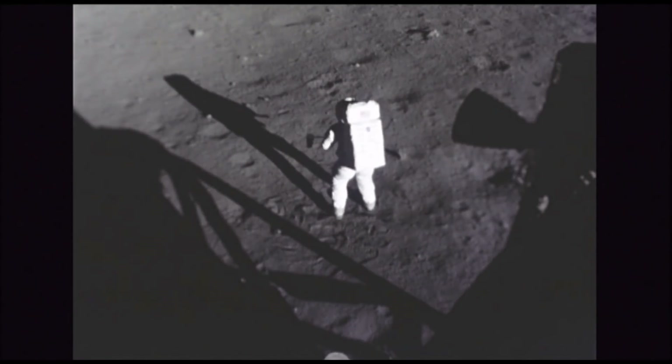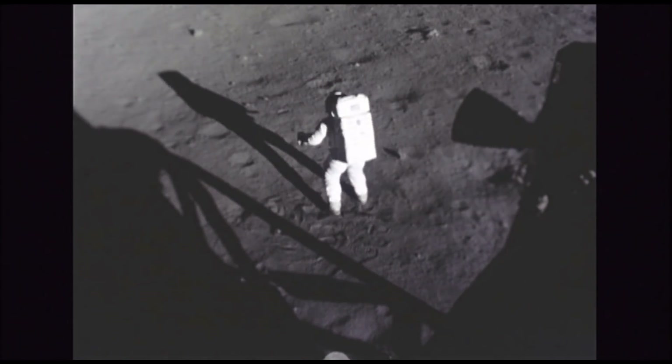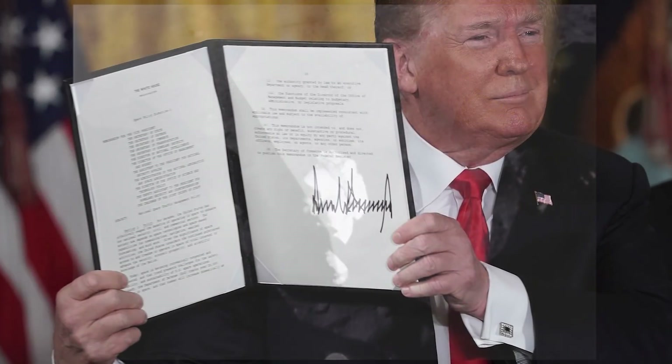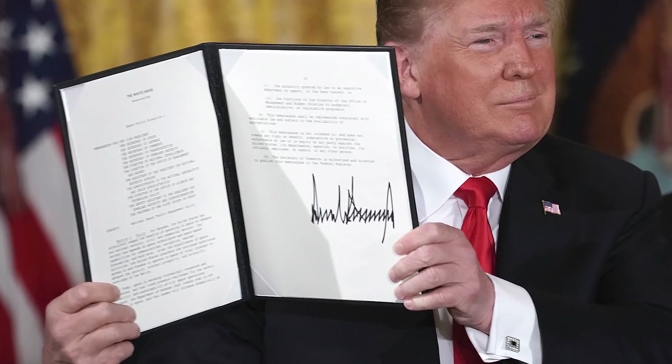In the coming years, scientists from around the world will be working on overcoming these challenges. This is because the moon has become a popular target destination since water ice was discovered in the southern polar region. There are a handful of countries around the world working to send astronauts to the moon, with the United States looking to return in 2024.